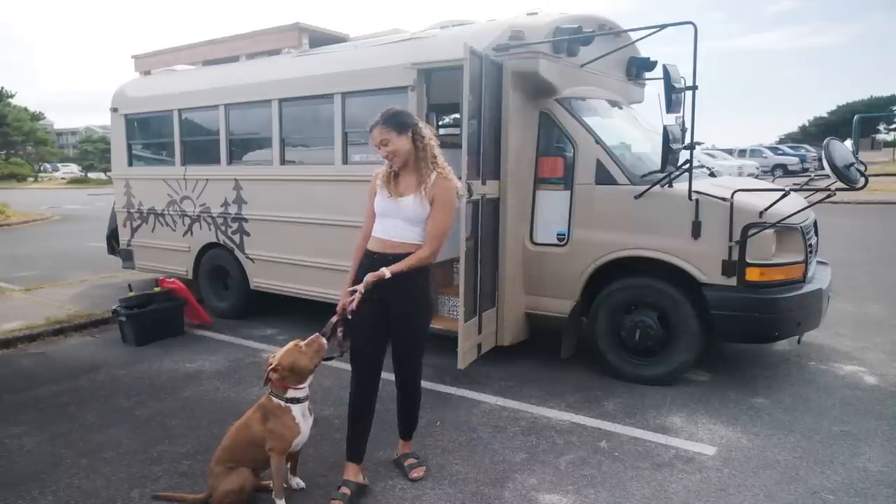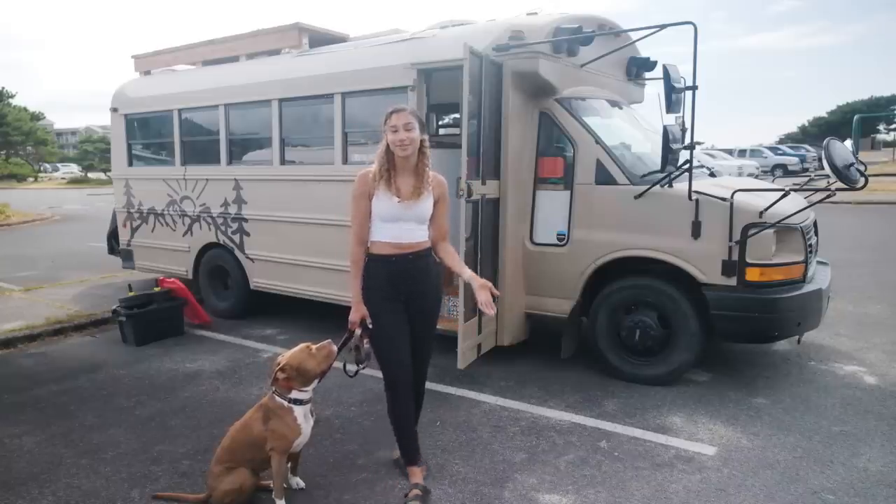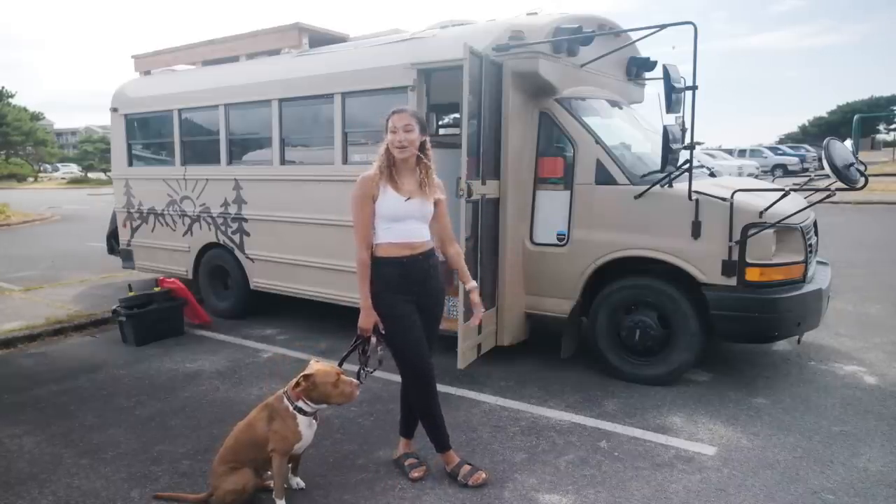Hi, my name is Deanna, and this is my dog Honcho. We live full time in my self-converted 2003 GMC Savannah 5-window school bus.